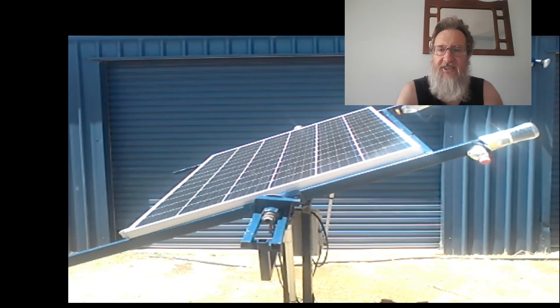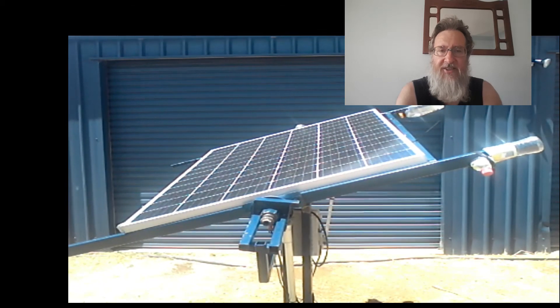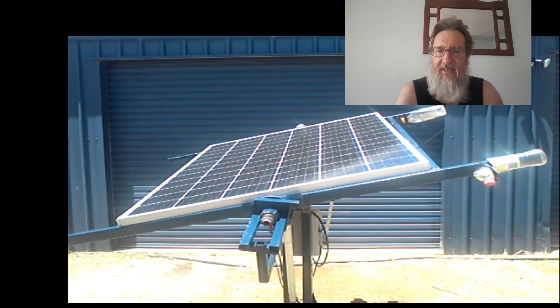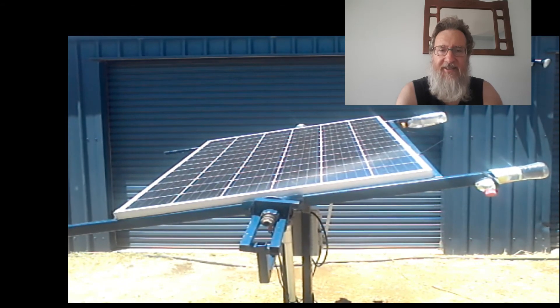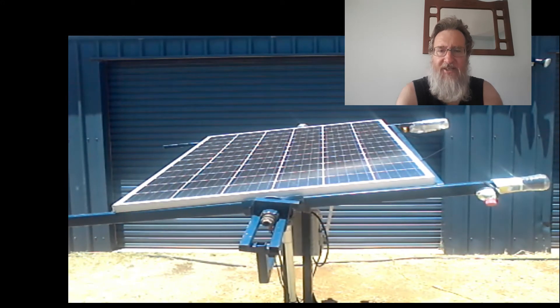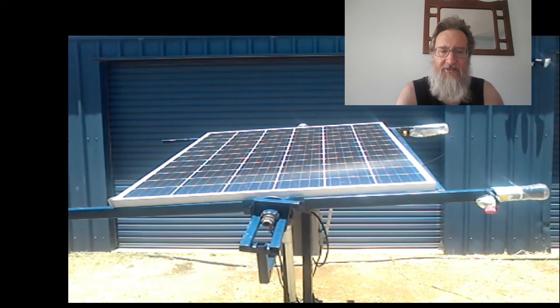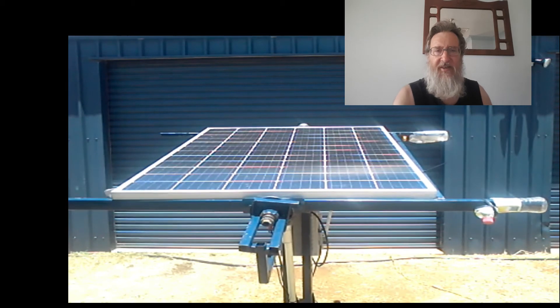If it tracks the Sun and generates significantly more power when doing so, then the tracker starts to become viable. We've had my tracker for about six months and I've learned a couple of things. Firstly, mount the linear actuators so the motors are at the top — then rain doesn't run down the shaft and corrode the motor and gearbox. Secondly, the plugs on the panels aren't reliable; I had one completely melt and I've now replaced them with 50 amp Anderson plugs.